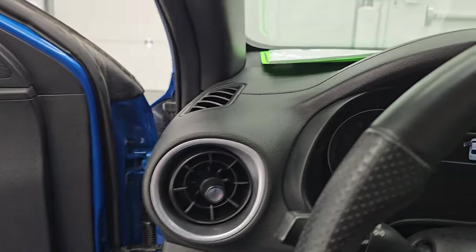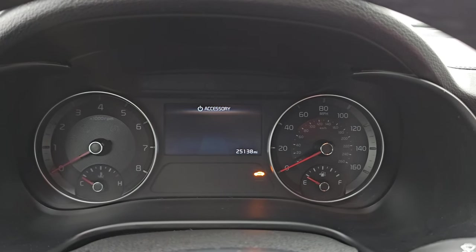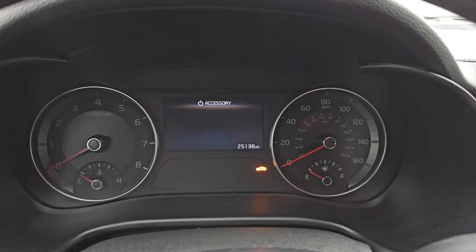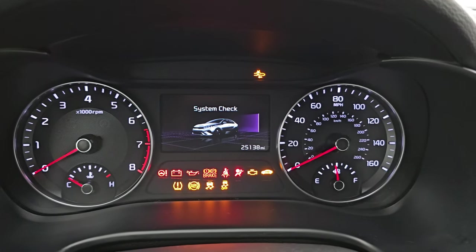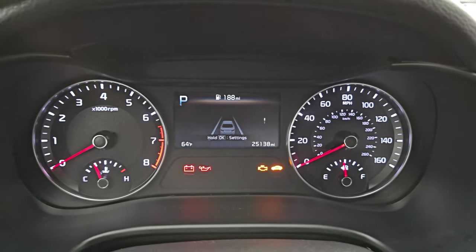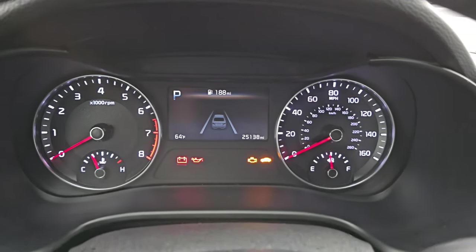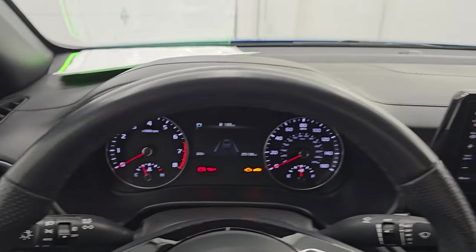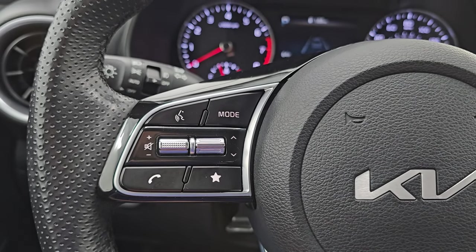Let's hop inside and check out the miles, the radio, and everything this one has to offer on the interior. You might hear that crackling — it's got this cool feature called Sounds of Nature with a fire ambient noise. But 25,138 miles on this vehicle, so a 2023 with that many miles definitely suggests a lot of highway miles. The instrument cluster is very nice and clean. It does come with the flat bottom GT Line steering wheel that is leather-wrapped, with lane departure, cruise, Bluetooth, and audio controls.